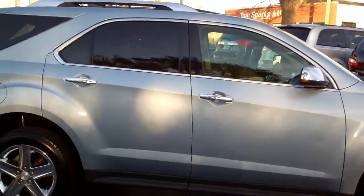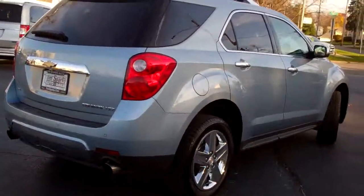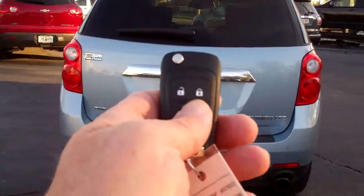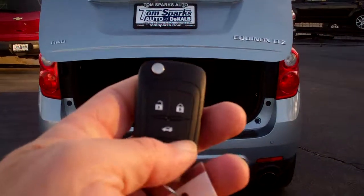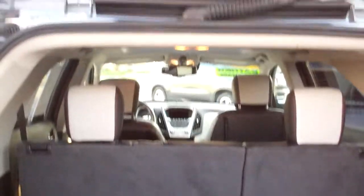Chrome wheels, privacy glass, you got a sunroof up on top, rear backup assist, you got a rear backup camera, power liftgate — you can operate that from the fob right here — keyless entry into the car also. Nice big trunk area, upgraded sound system, and those seats will fall down.